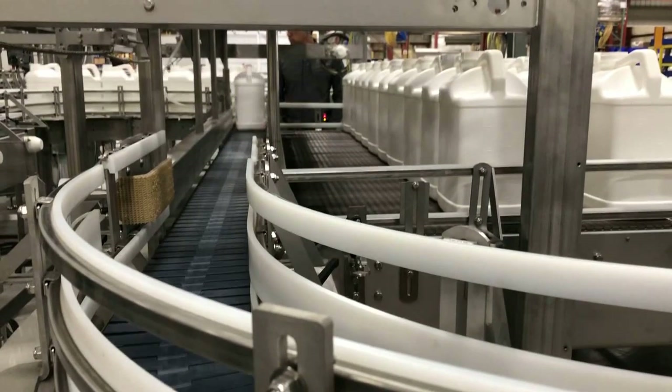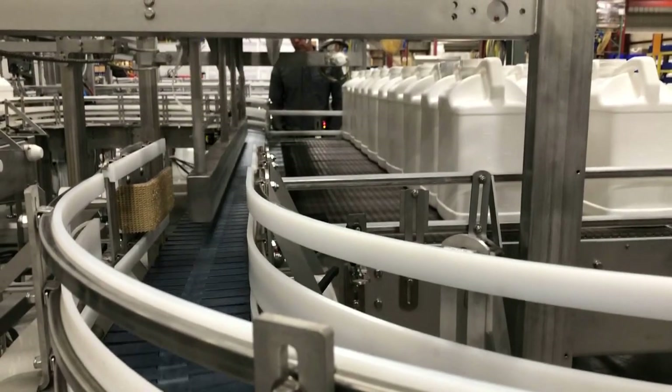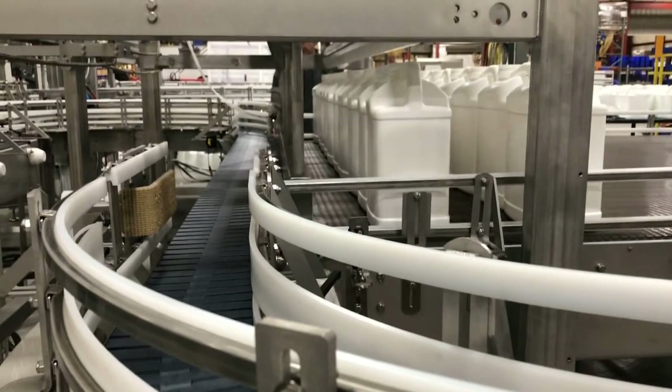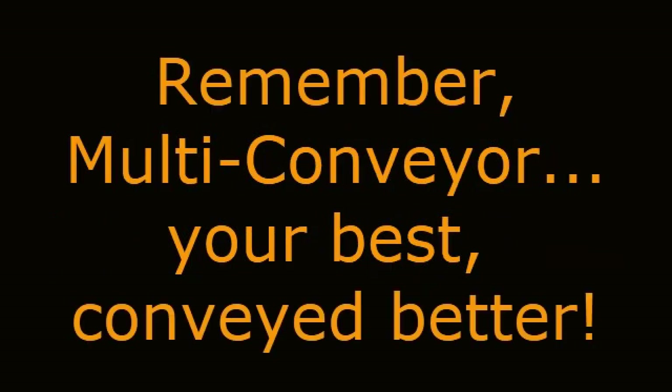The conveyor system has the ability to merge accumulated product back into the main line during normal production flow using the Multiconveyor engineered and manufactured control system of devices, sensors, HMI screens, and UL-listed panels.